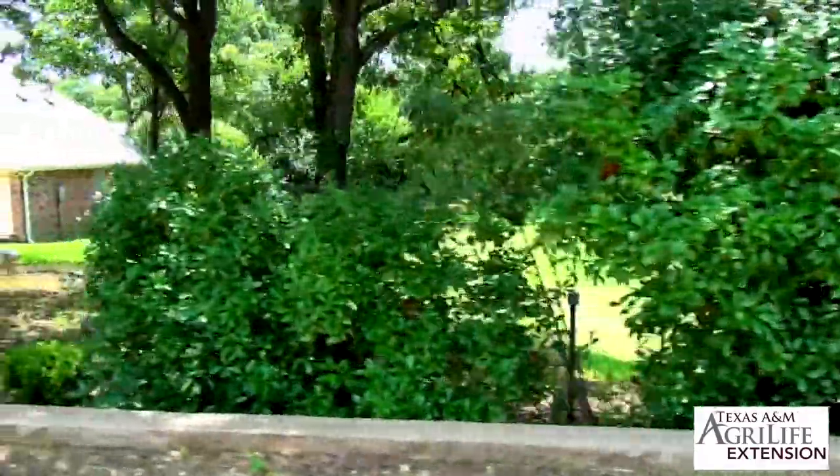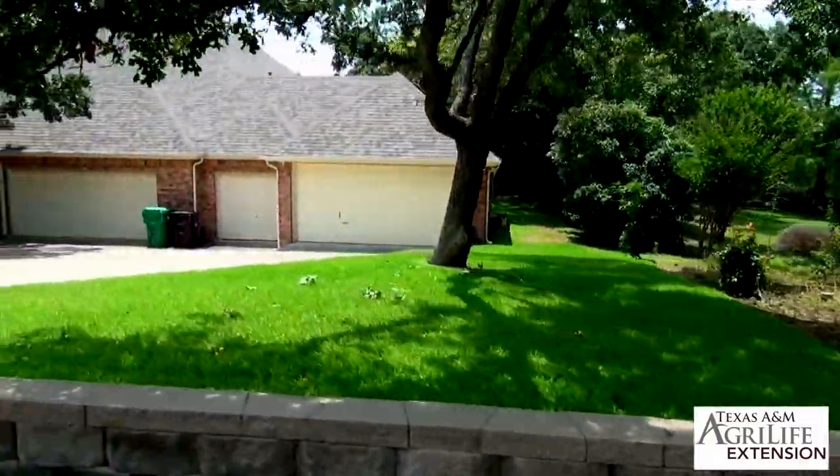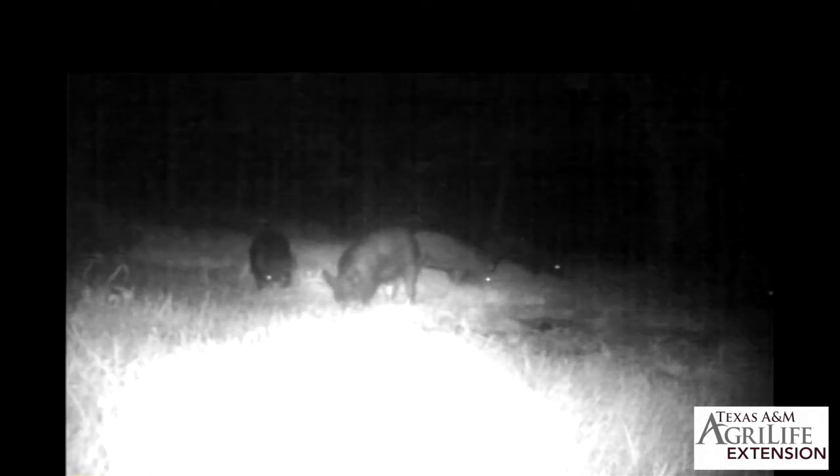The properties are typically from one to ten acres. Those properties are not holding the hogs all day long. They're just showing up of an evening, doing their damage, and then they're leaving.